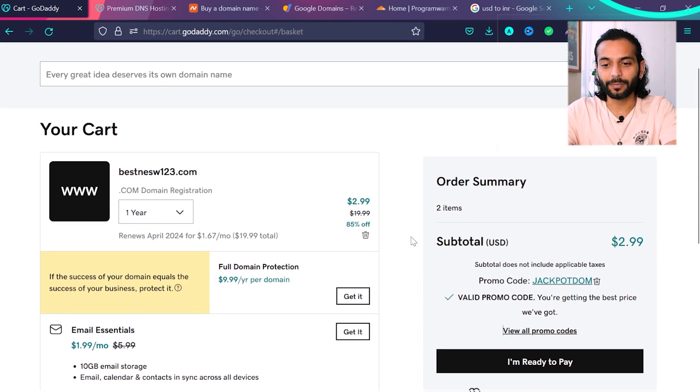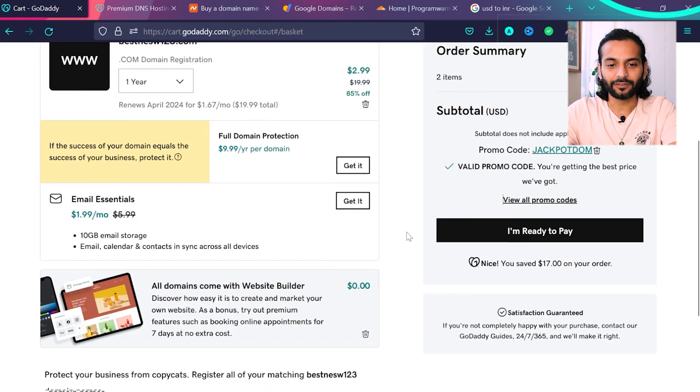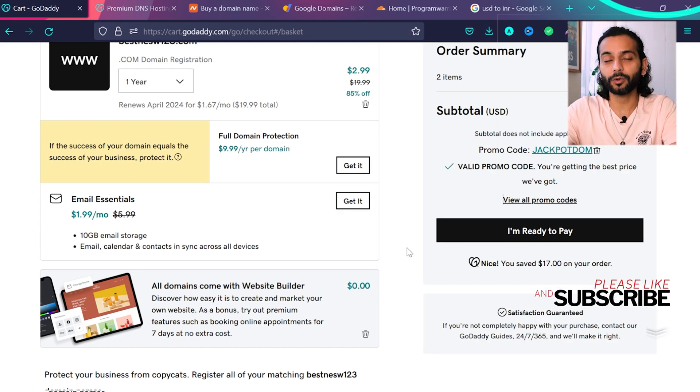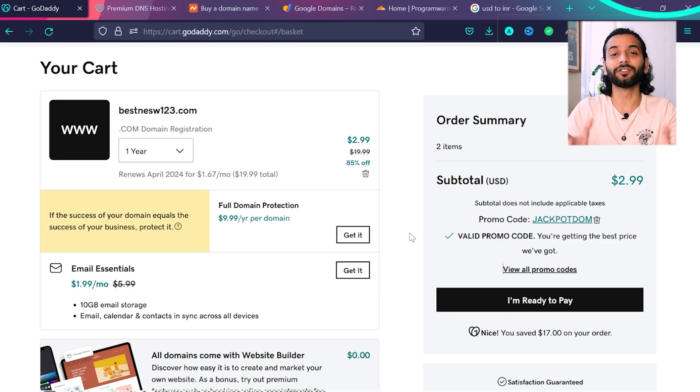After applying a promo code, it can be as low as $2.99 for one year — but remember the renewal rate is $20 per year. For email essentials, you do not need to buy that add-on, because most hostings come with free email. Just book your domain name. GoDaddy's premium DNS costs $36 extra per year, which is really expensive. Let me show you what I prefer and where you can get premium DNS for free.